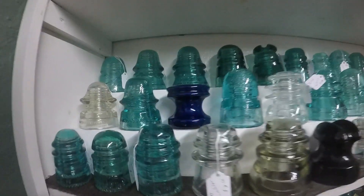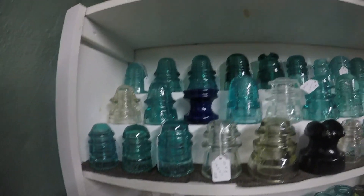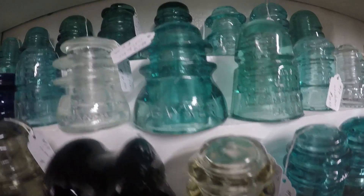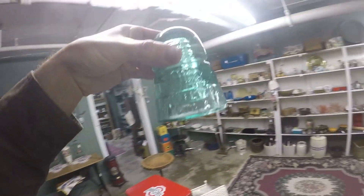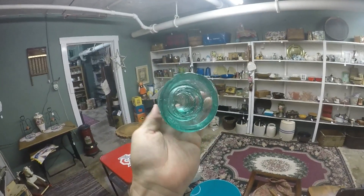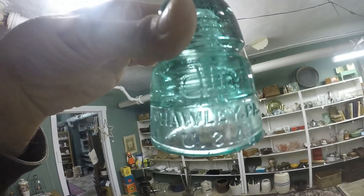There's a cool blue insulator right there. Look at all these they have — they're priced right at $4. There's a Gayner insulator right there, an aqua one with no damage for $4.99. And look at this one: Hemingray, made in USA — that's $8. Man, that's nice. Good prices on this stuff and I'm definitely buying this for myself.